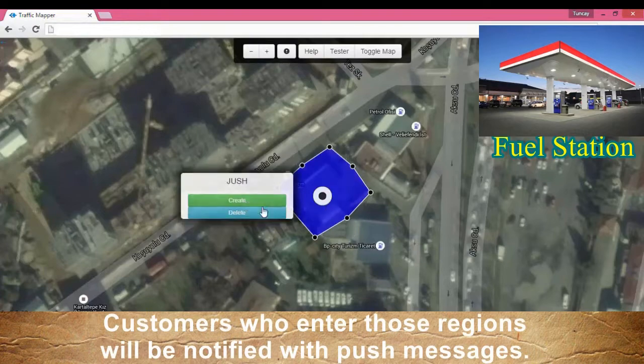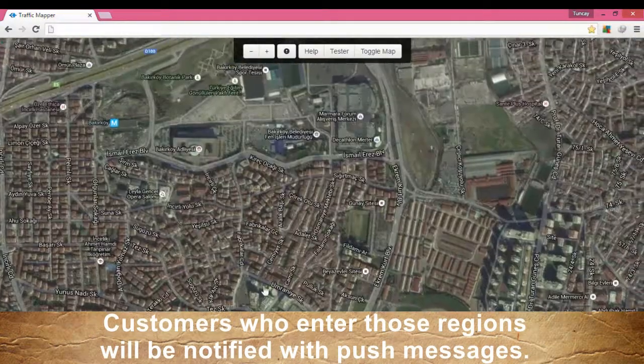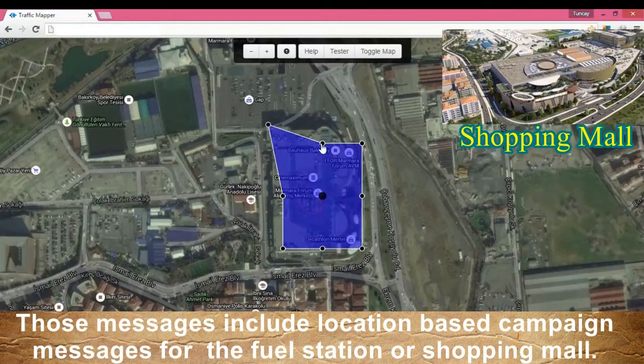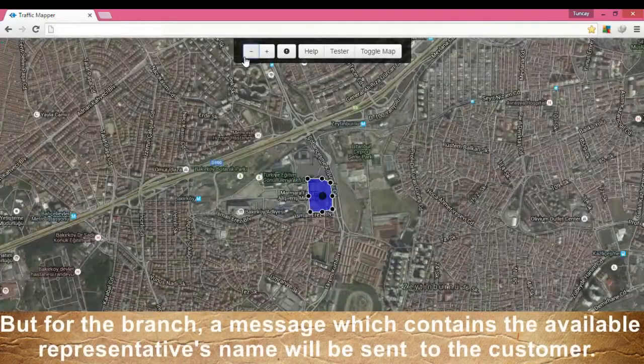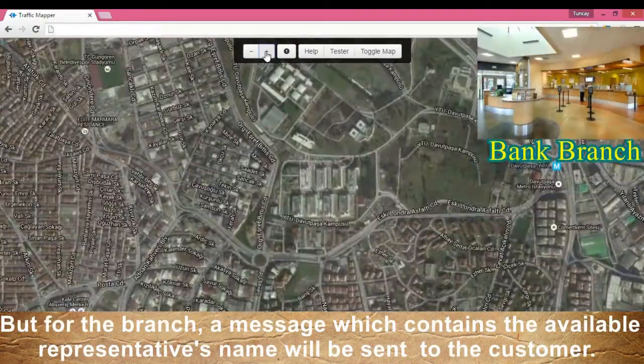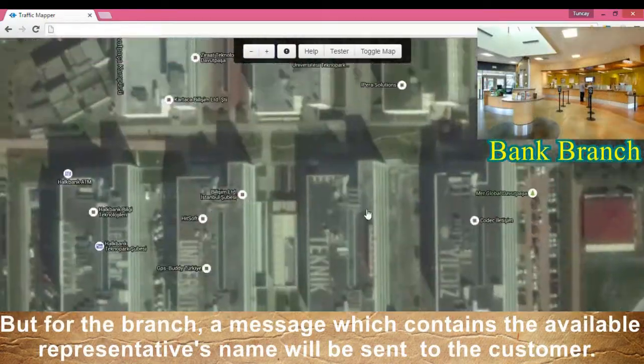Customers who enter those regions will be notified with push messages. Those messages include location-based campaign messages for the fuel station or shopping mall. But for the branch, a message which contains the available representative's name will be sent to the customer.